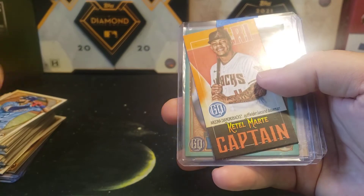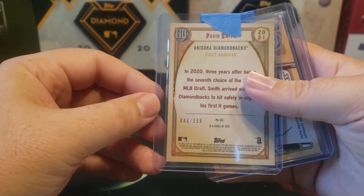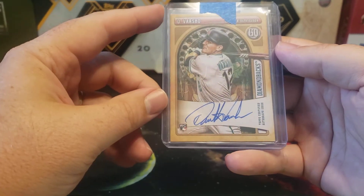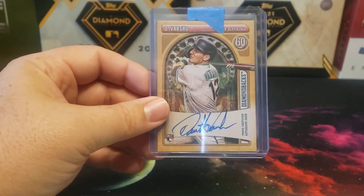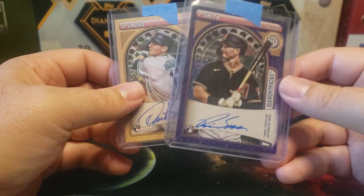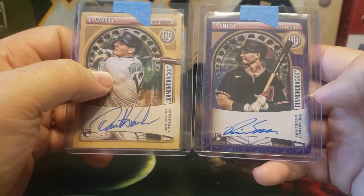We did get a green parallel for Pavin Smith numbered 46 out of 199. We also got a base auto for Dalton Varshow — I love his auto, you can definitely tell it's unique. And I did get a Pavin Smith purple auto numbered 45 out of 150. So that's two nice autos for the Diamondbacks.